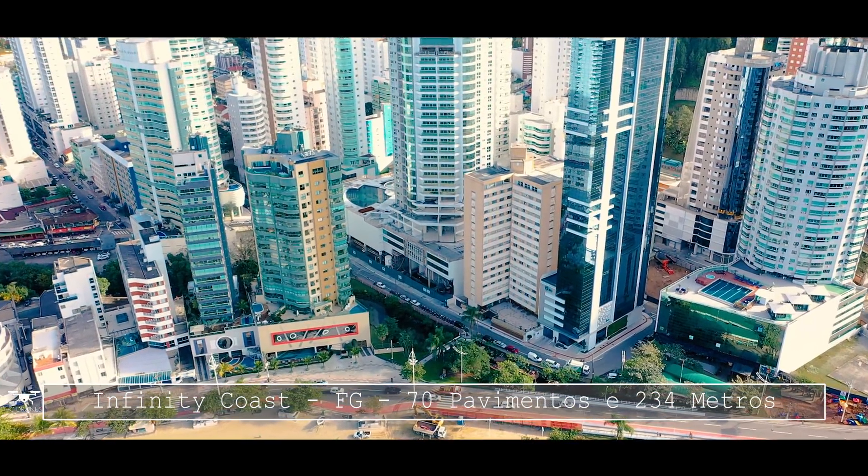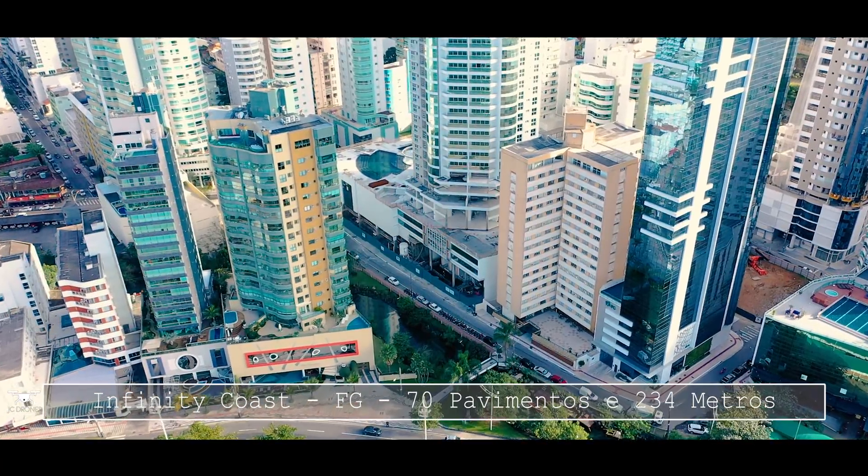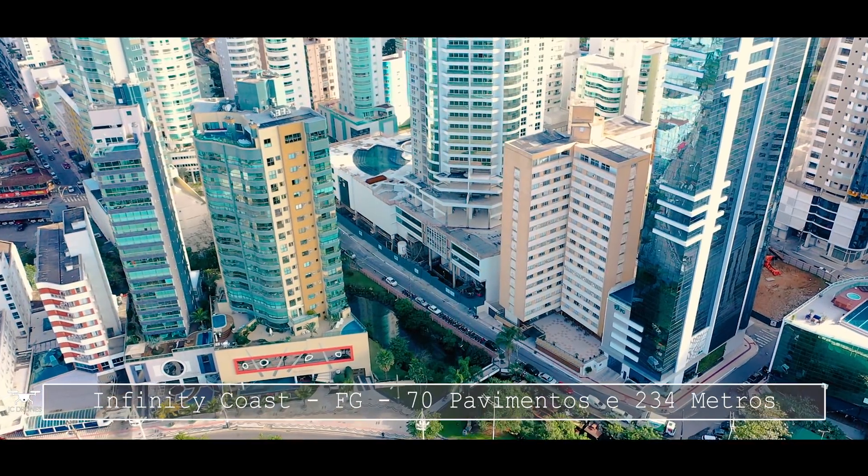Fala galera, Jefferson da JC Drones. Hoje eu tô aqui nas obras do Infinity Coast da Construtora FG para gravar mais um vídeo para vocês. O Infinity Coast é atualmente o terceiro maior prédio do Brasil, o terceiro mais alto, ficando atrás apenas do Yacht House e do One Tower, que é também um empreendimento da Construtora FG. O Infinity Coast tem 70 pavimentos e 234 metros de altura.